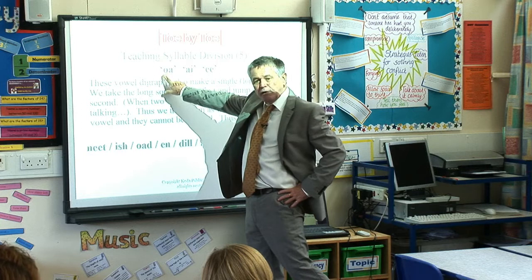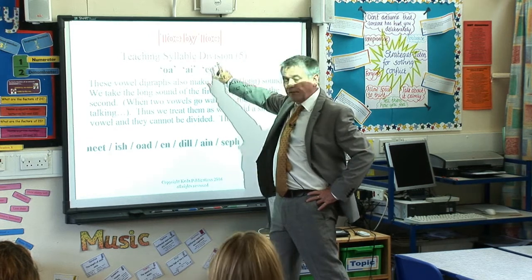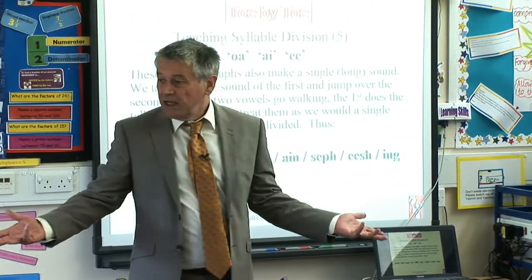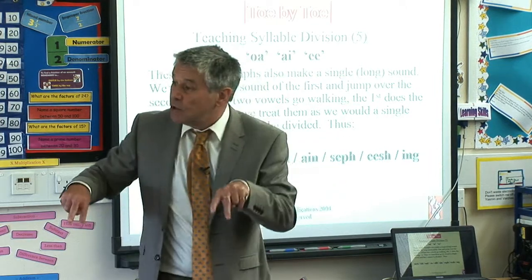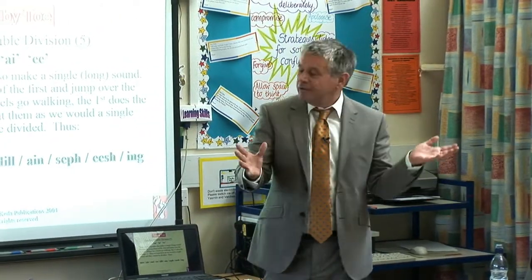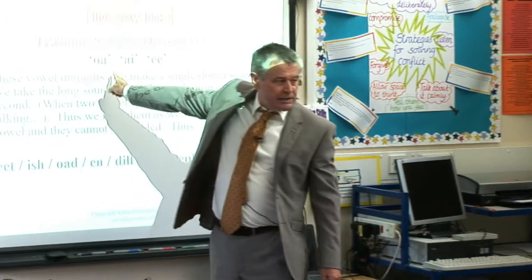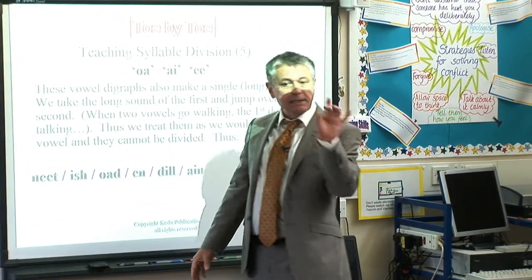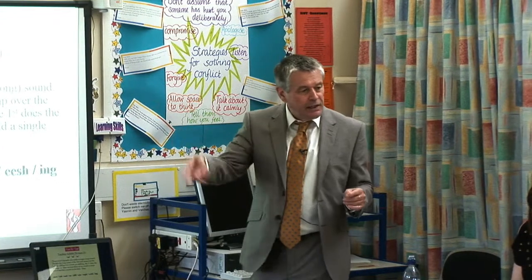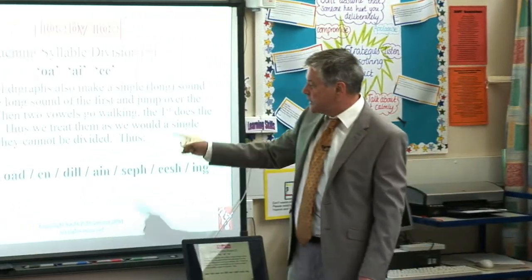The technical term for these things is vowel digraphs — two vowels working together to make a single vowel sound. We take the long sound of the first vowel and ignore the second. In primary schools we say 'when two vowels go walking, the first one does the talking.' It's a good way to get the point across, but it doesn't always work, so I'm not sure it's always a good idea. The important thing is it's a single vowel sound.